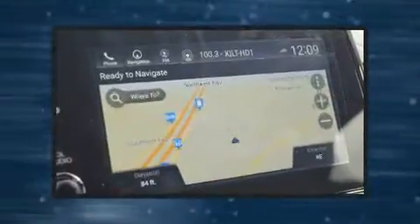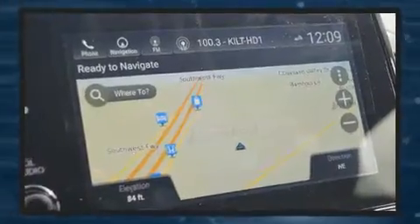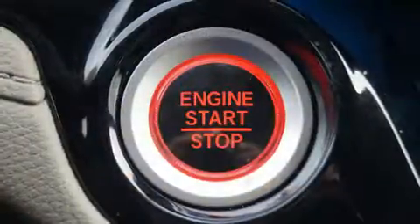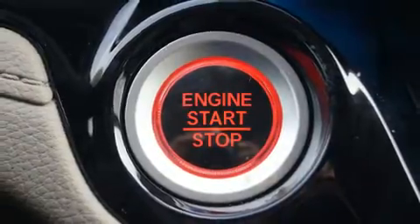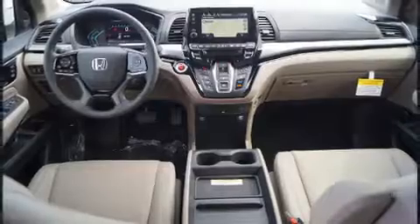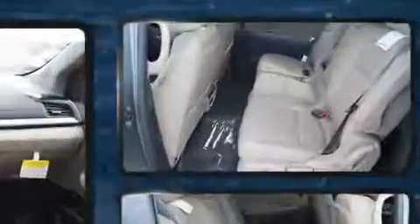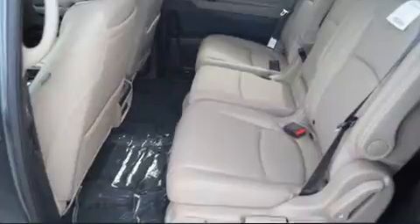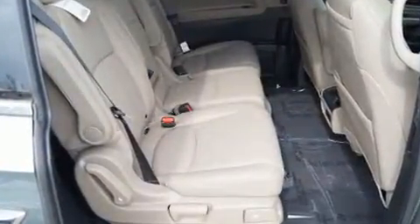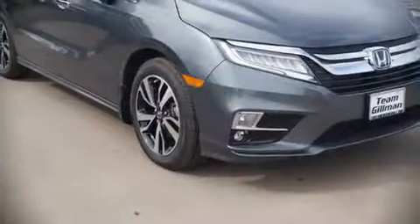Rear LCD monitors provide entertainment that your passengers will appreciate no matter how far the drive. Honda ensures the safety and security of its passengers with equipment such as dual front impact airbags with occupant sensing airbag, brake assist, and four-wheel disc brakes with ABS. Adaptive cruise control maintains a preset distance behind the car ahead of you, simplifying highway driving and enhancing safety.